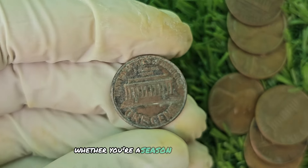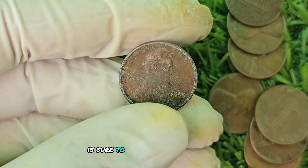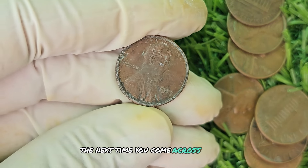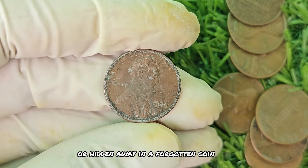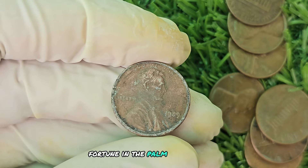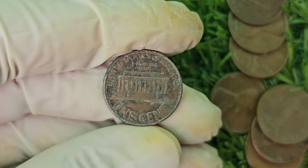Whether you're a seasoned collector or a casual hobbyist, owning a piece of history like the 1989 no mint mark penny is sure to ignite your passion for numismatics. The next time you come across a 1989 Lincoln penny with no mint mark in your pocket change or hidden away in a forgotten coin jar, take a closer look — you may just be holding a small fortune in the palm of your hand. Remember, in the world of coin collecting, it's often the smallest details that can make the biggest impact.